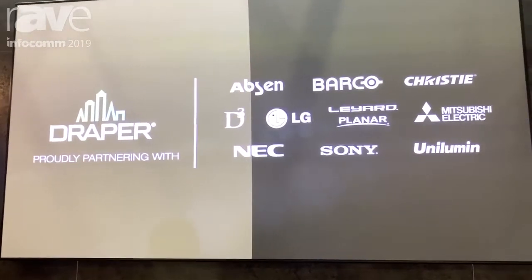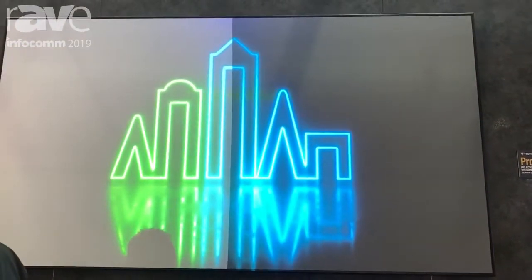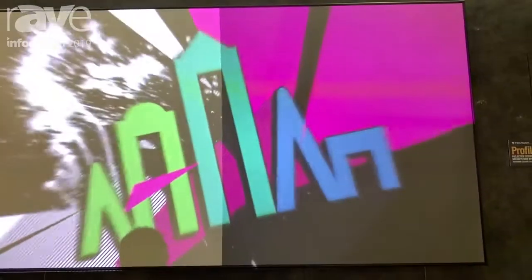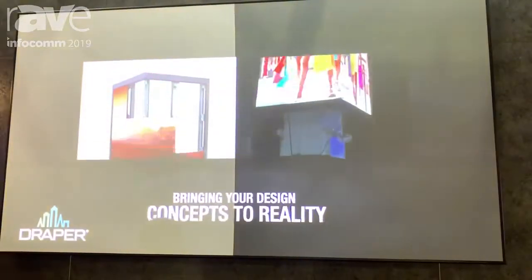What we're showing here is a split-screen demo with matte white on the left and our highest ALR CS1200XALR material on the right, which is our 1.2 gain ALR material, and it rejects up to 82% ambient light from off-axis.